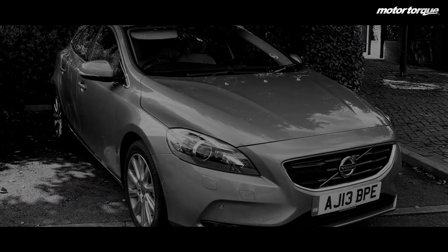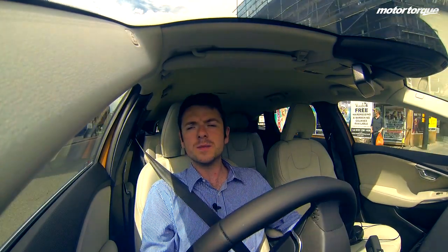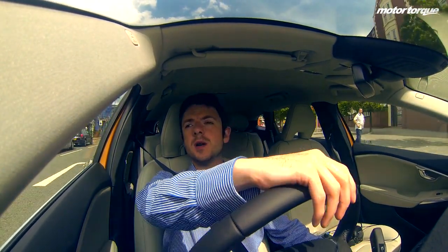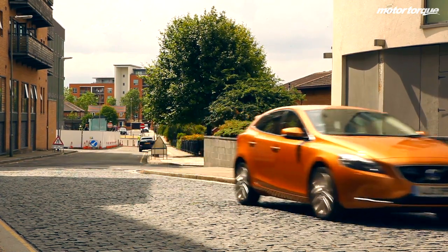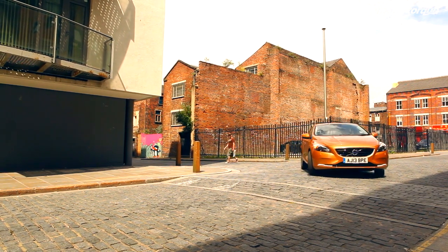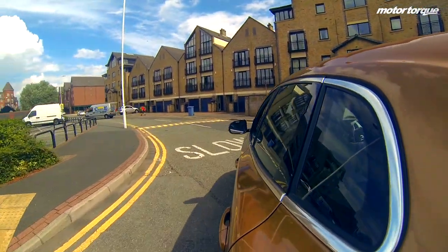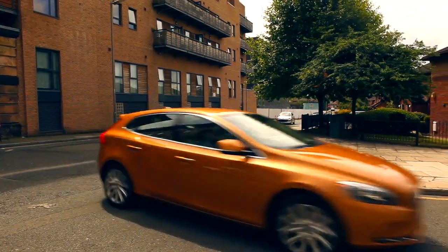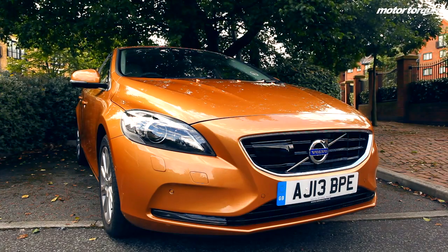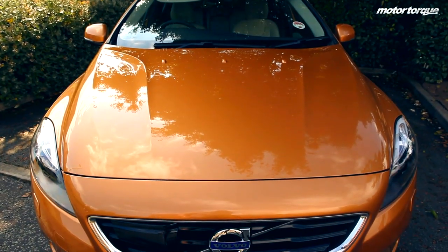So has the V40 hatchback achieved what it was set out to do? Well, yes and no. It is much, much better than the S40, but is it as good as the competition? Not yet. If you want something left-field that you know is going to be reliable and safe, then the V40 is your bag. Remember, this Volvo has got a world first — it comes with a pedestrian airbag as standard. This system uses sensors built into the front bumper and will deploy the airbag if the system thinks the car is about to hit a pedestrian, reducing injury in the event of an accident. The Volvo V40 is priced at £24,795 and will average 65.7mpg — probably in real-world terms you're going to get high 50s, so that's pretty good.